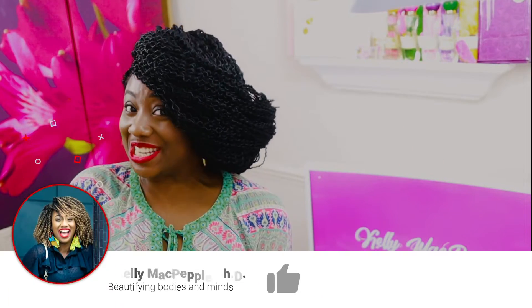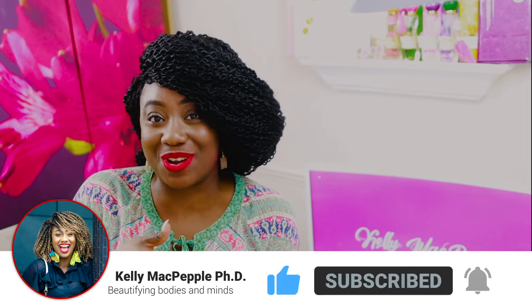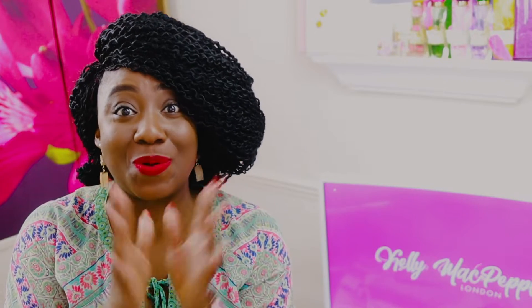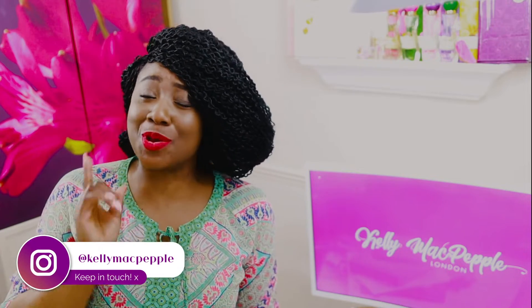Hey my lovelies, welcome back again to The Style of Success. I'm Kelly, and on this channel we're all about beautifying our bodies and minds. If you're not part of this amazing family, do click that subscribe button — we'd love to have you here. I'm back again with another video talking about how to store your perfumes. I recently discovered that I have been storing my perfumes the wrong way.